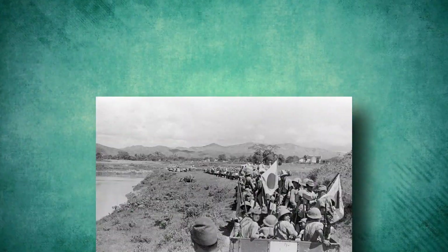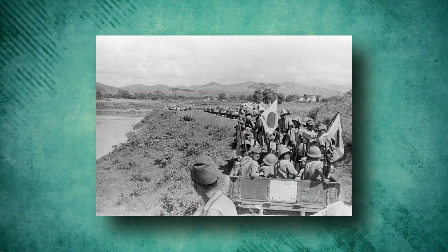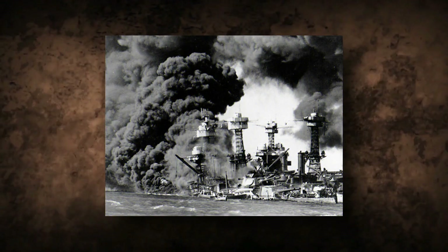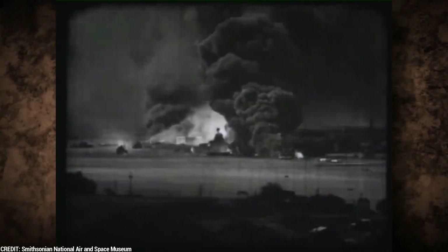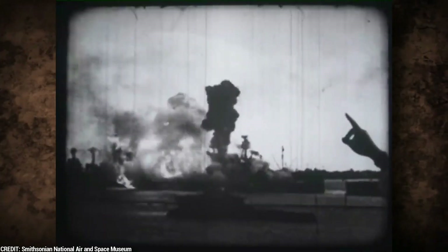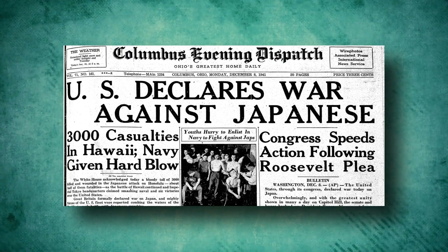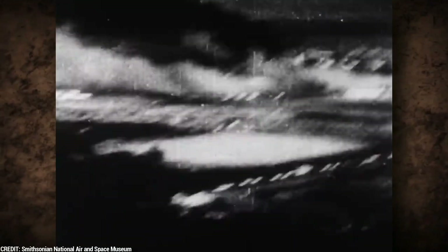Furthermore, the United States demanded that the Japanese withdraw from conquered areas of China and Indochina. Japan, sensing conflict was inevitable, began planning for an attack on Pearl Harbor by April 1941. The Japanese bombing of Pearl Harbor on December 7, 1941, brought the United States officially into World War II. In the surprise attack, Japan sunk several ships, destroyed hundreds of planes, and endangered thousands of lives. The Japanese goal was to cripple the U.S. Pacific Fleet, and they nearly succeeded.